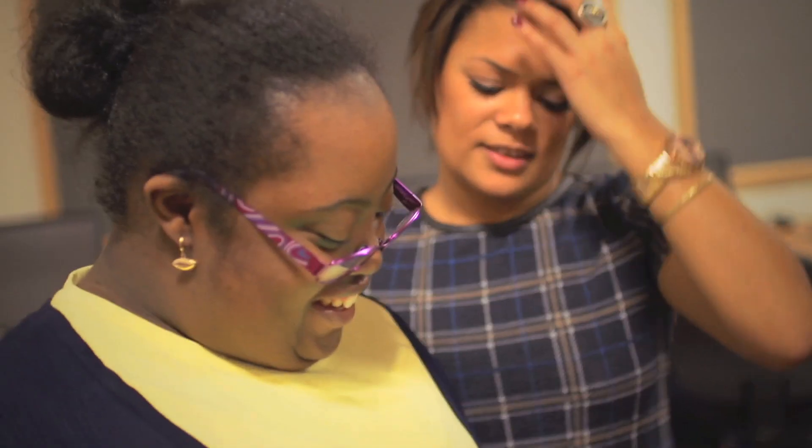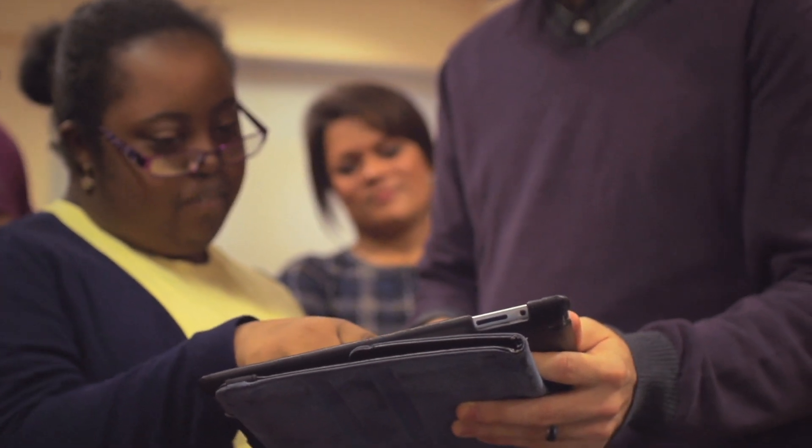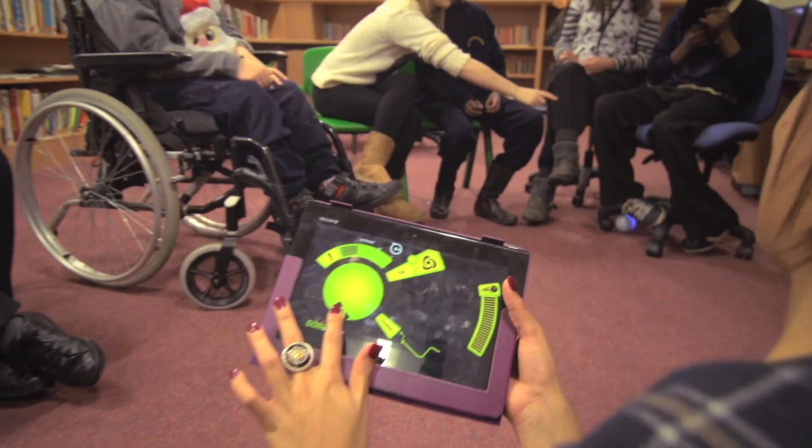It can teach them some basic coding as well — they can see cause and effect, they're controlling it, they're making it do something, and it's a fun thing to do for IT.